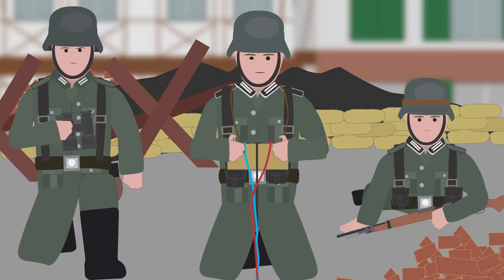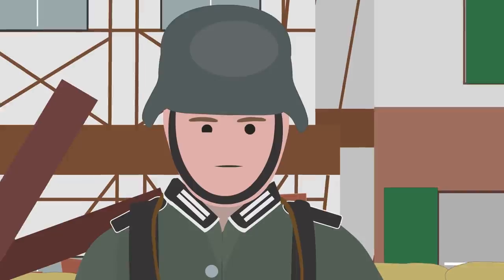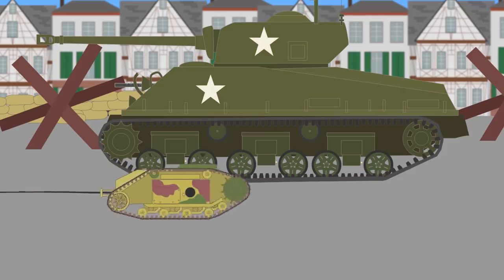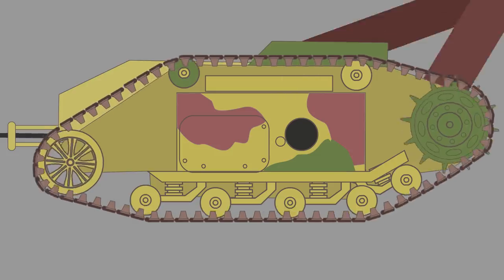Another improved version from November 1944, known as the SD KFZ 303B or Gerät 672, was capable of carrying 100 kilograms of explosive, with a total vehicle weight of 470 kilograms.